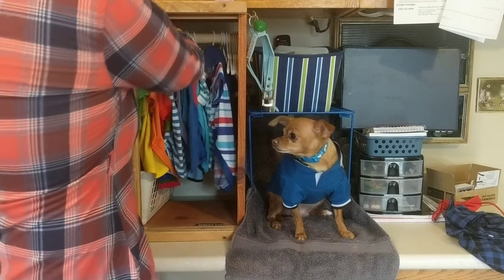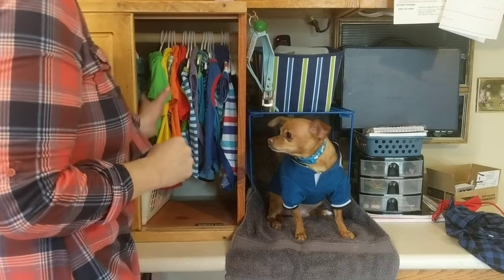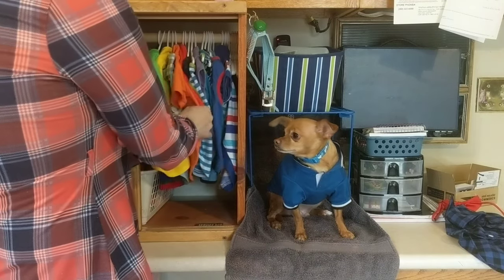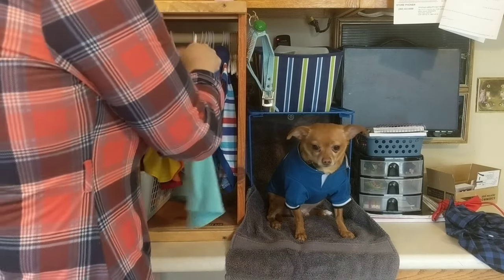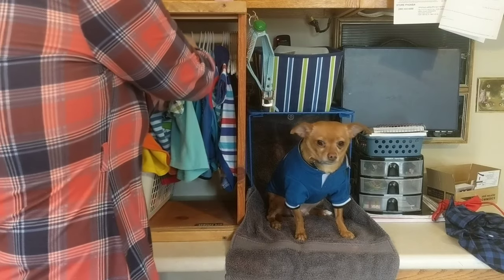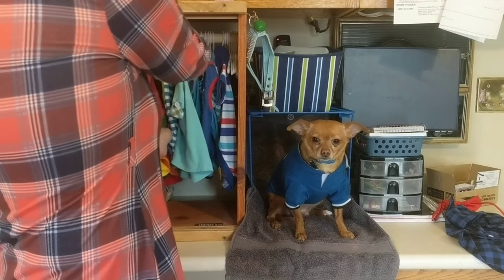I generally color code them. So if I'm going to go to a park or something, we put on really bright clothes so that I can find him easily, because when he runs, he runs fast and pretty far. It comes right back to me though.